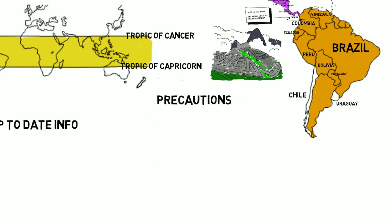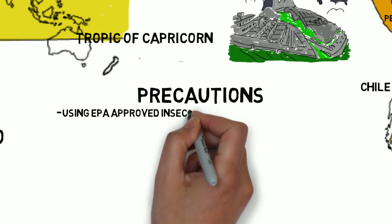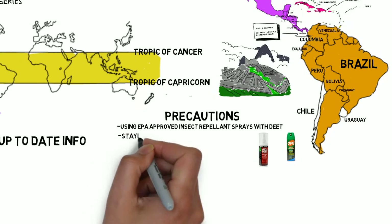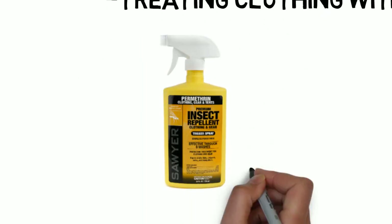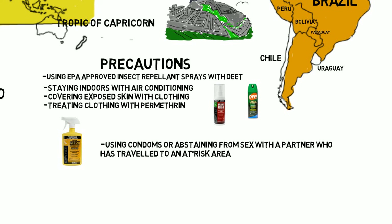If they have to go — like a funeral in Puerto Rico or a sister's wedding in Jamaica — the recommendation is still no. But if they are going, tell them to take precautions to minimize the risk. Precautions include using an EPA-approved insect repellent spray with DEET. DEET is safe in pregnancy and may be more effective than others like natural oils such as lemon eucalyptus and citronella. Staying indoors with air conditioning, covering exposed skin, treating clothing with permethrin — which is an extract from chrysanthemums — with products from Sawyer and Coleman available on Amazon. And lastly, using condoms or abstaining from sex with a partner who has traveled to an at-risk area. Next time, we will talk about what you do when they return.